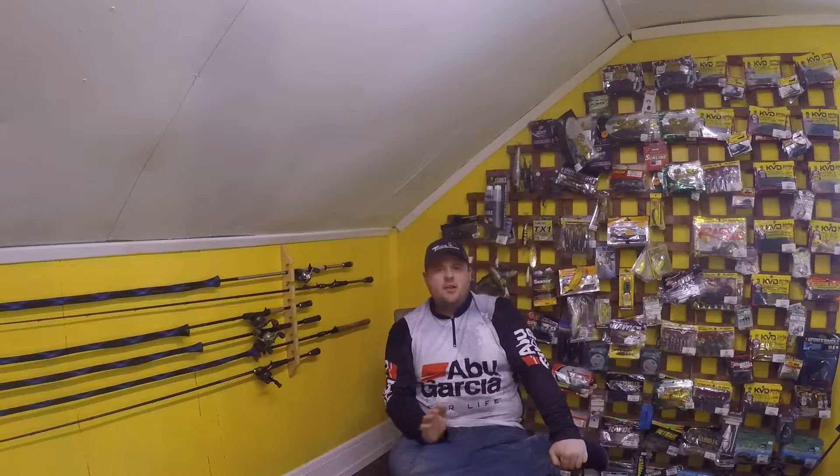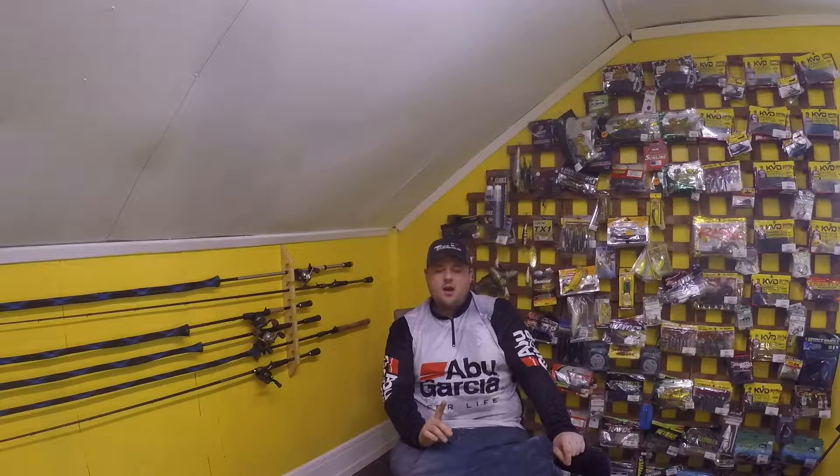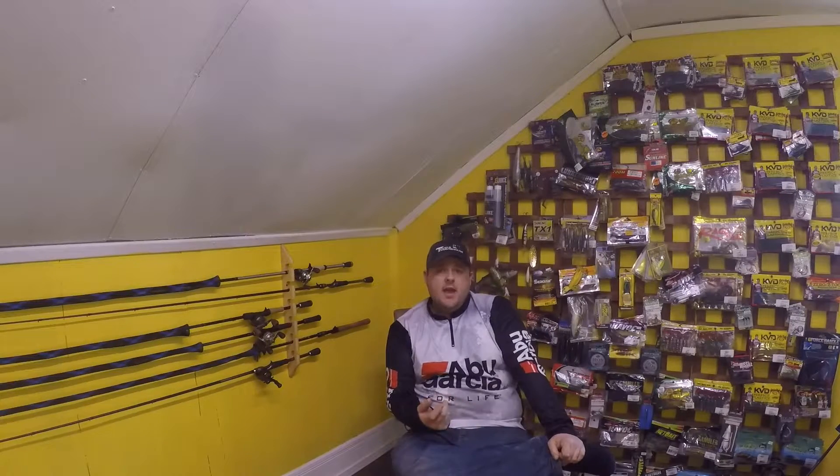Originally I was going to do a year-end recap this weekend and do a reel giveaway, but we're going to postpone that one week because I've had an opportunity to do a video I've wanted to do for a very long time — and that's a Canadian Tire video.